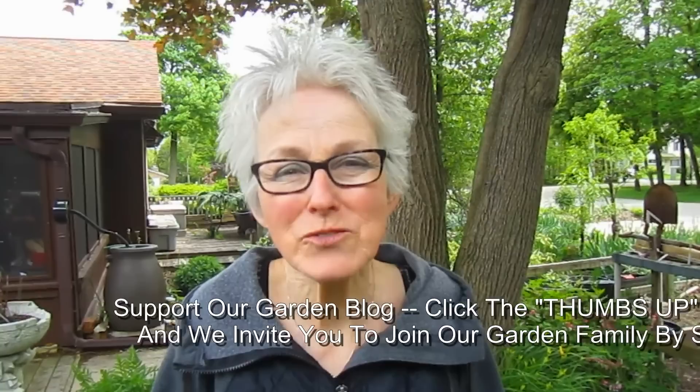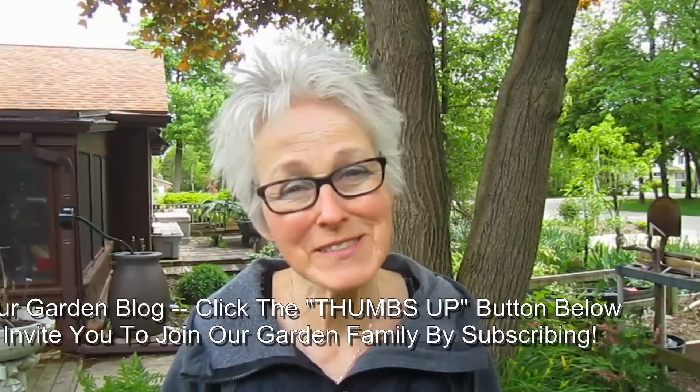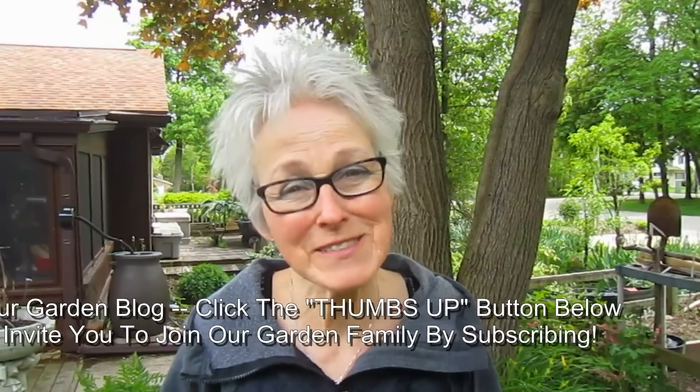We hope you enjoyed part three of our May garden tour. If you did, please give us a thumbs up — we'd really appreciate it. If you have comments or questions, or want to tell us what's blooming in your garden right now, your successes and maybe failures, please let us know. If you'd like to join our garden family, just subscribe. Stay tuned for part four of our May garden tour. See you soon. Connect with us on YouTube.